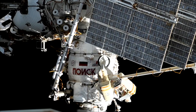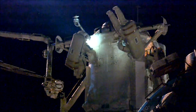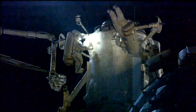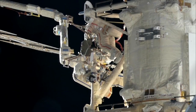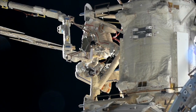Earlier this week, two spacewalking veterans suited up and ventured outside of the space station. It was Sergei Prokopiev's eighth spacewalk and the sixth for Dimitri Patelian. During their spacewalk, the duo attached debris shields to the outside of the space station's Rassvet module and did some tests on a work platform that will be attached to the European robotic arm in the future.